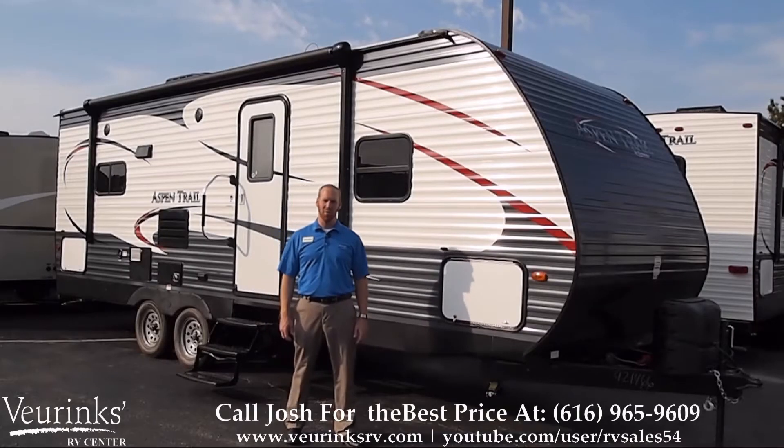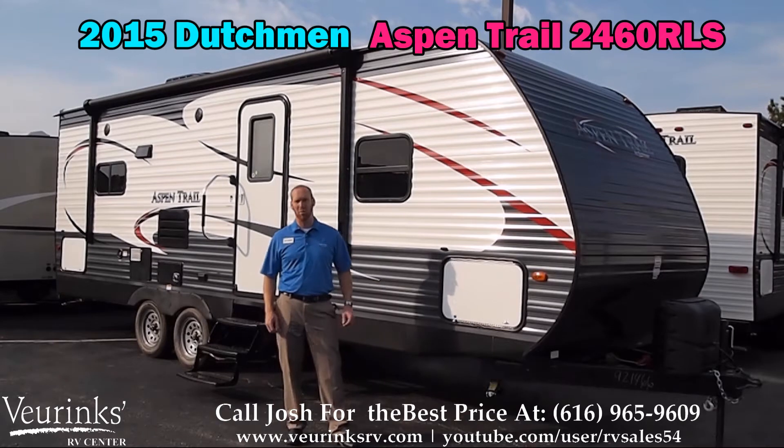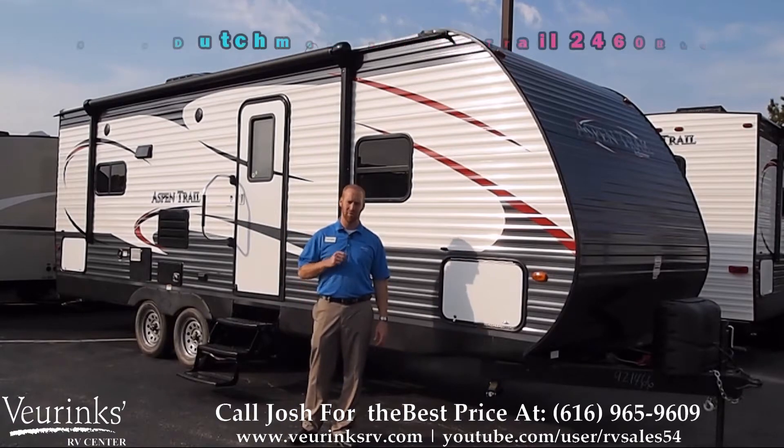Hello, my name is Josh Lambert with Vierinx RV Center in Grand Rapids, Michigan, where we've been family owned and operated since 1954. Today we're going to take a look at the all new 2015 Dutchman Aspen Trail 2460 RLS Travel Trailer.